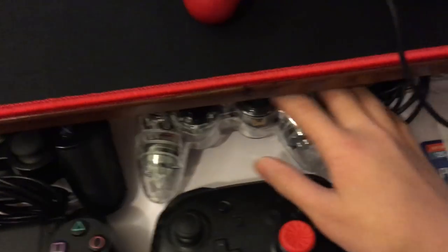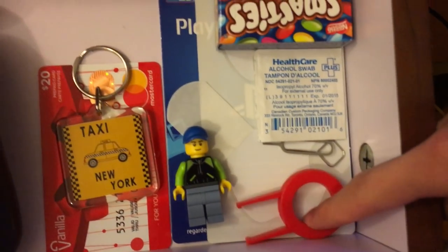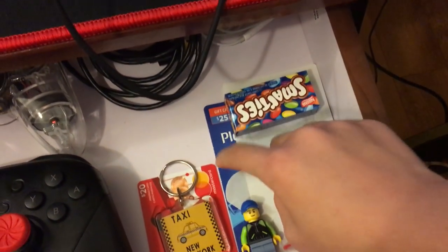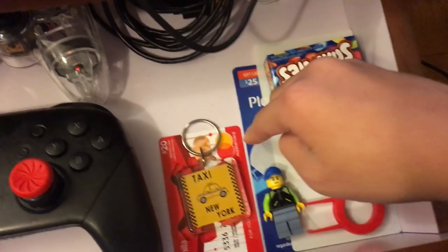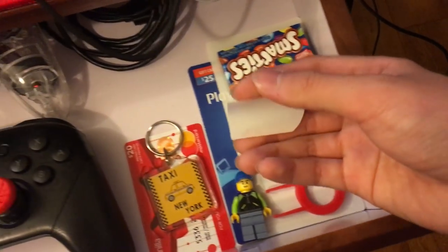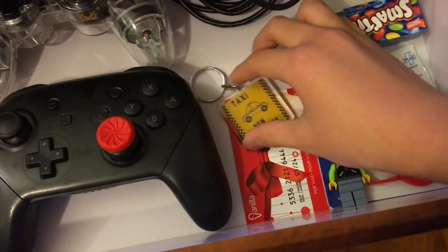Oh, I almost forgot to show you guys — I got this box with all my controllers: DualShock 3, PS3 DualShock, and a Pro Controller. I also have a SIM card remover, a keycap puller, and some alcohol pads just in case my hands get sweaty so I don't damage my controller. There are some Smarties, PSN codes — I won't do giveaways on these yet since I don't know how to ship things. I have a prepaid card I could use to buy V-Bucks or a game, and a Lego figure.